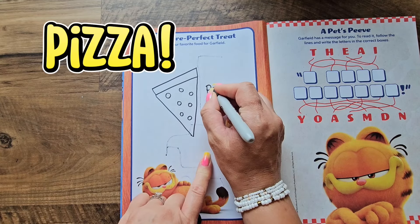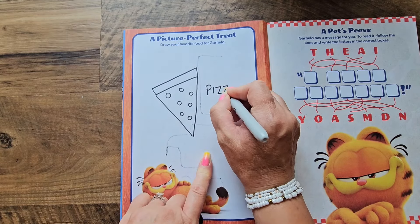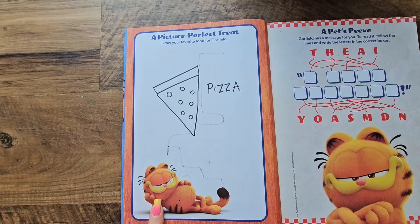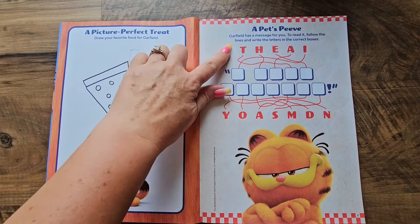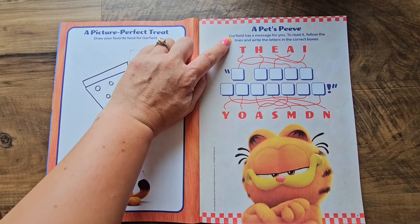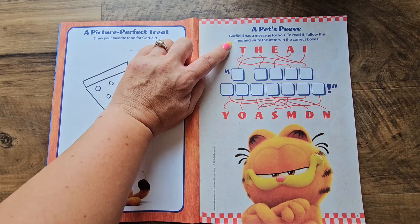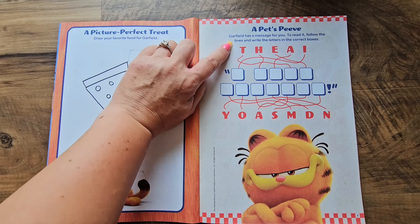That's right, it's pizza — P-I-Z-Z-A, pizza! That is my favorite food for you, Garfield. This next one is called 'A Pet's Peeve.' Garfield has a message for you. To read it, follow the lines and write the letters in the correct boxes.